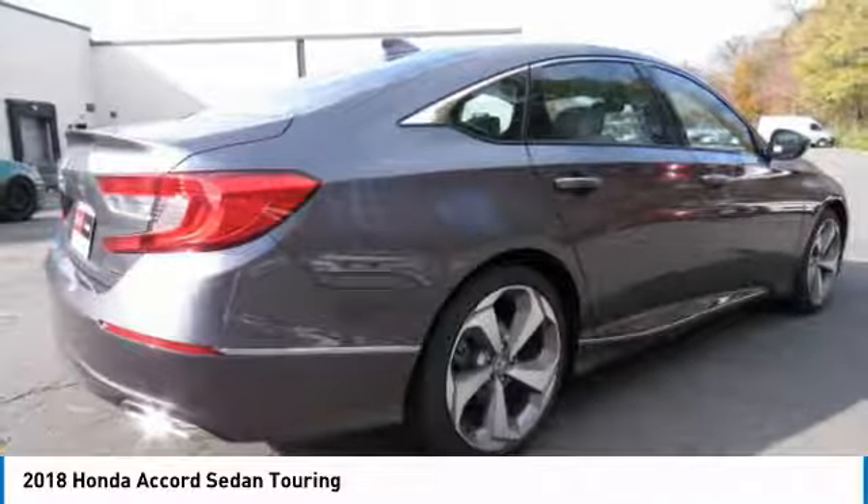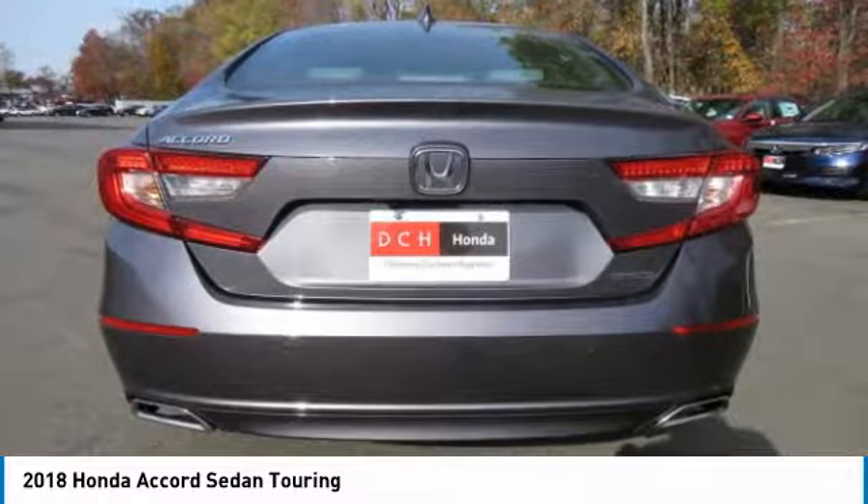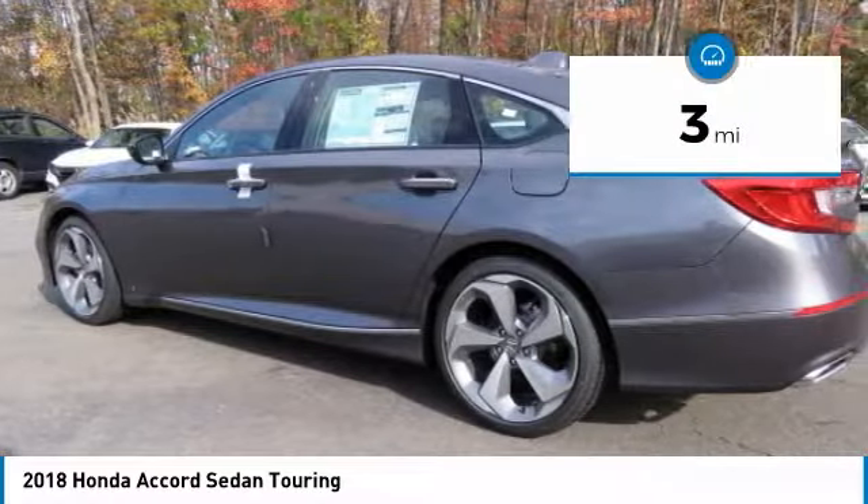All that and more in the Accord, and it's priced below $35,000. This vehicle has less than 100 miles.